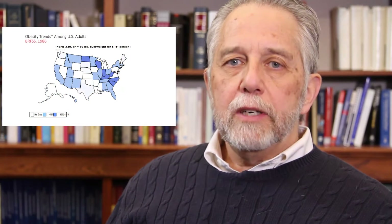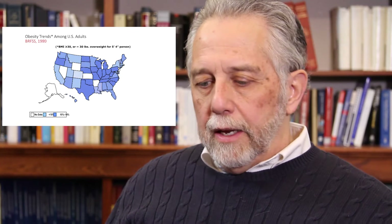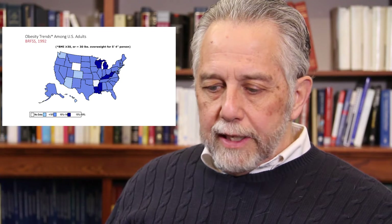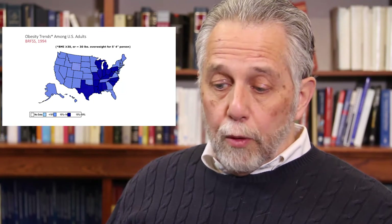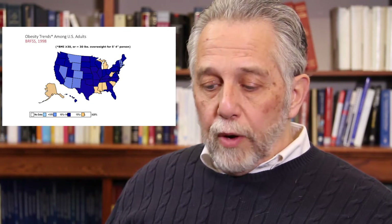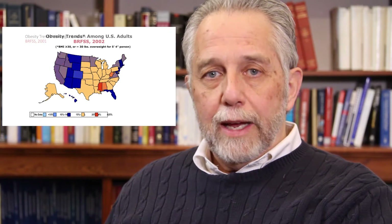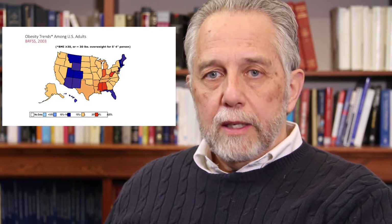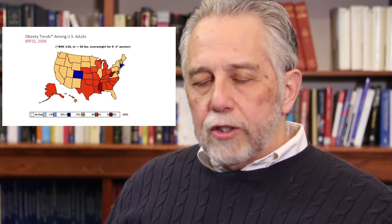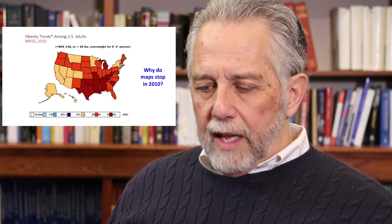So what's the trend in obesity in the United States over time? Here's a series of maps intended to show the growth in the proportion of the population that is obese — to the point where they actually had to change the standards on the map, adding more categories as more people reached higher weight categories. This stops in 2010 because they changed the measure, but the trend has not changed very much, although there's been a bit of leveling.